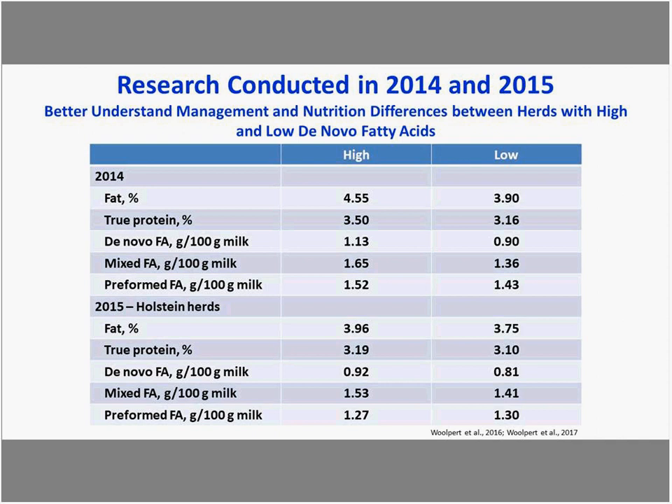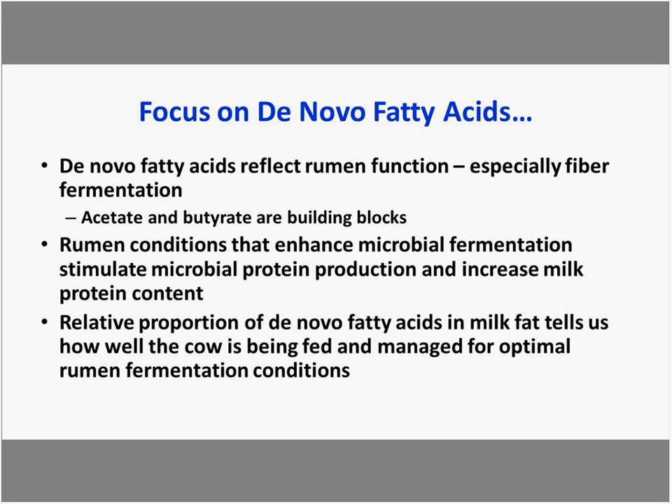Fat followed in line as expected, with higher de novo herds having higher fat, and lower de novo herds having lower milk fat. True protein followed along as well. There was less difference between groups for preformed fatty acids. The 2014 data included Jersey or crossbred herds, while 2015 focused primarily on Holstein herds. De novo fatty acids are positively related to milk fat and protein, and reflect fiber fermentation — acetate and butyrate, end products of fiber fermentation, are the building blocks for milk fat.